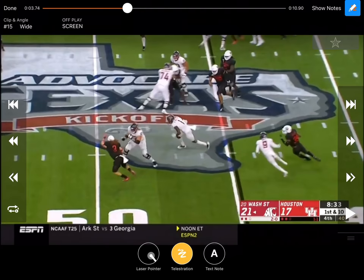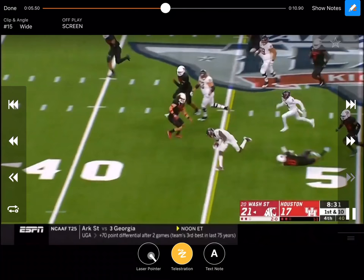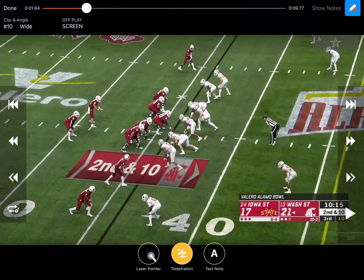Great job by those guys getting out in space — those linemen playing in space. Faking zone to the right, trying to get those linebackers to flow that direction, and throwing that tunnel back the other way, getting those linemen out there in space for a big play.